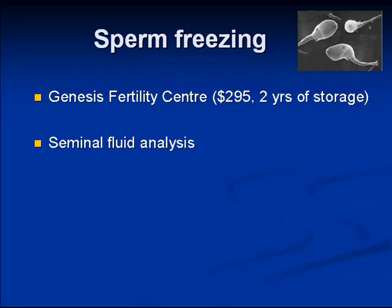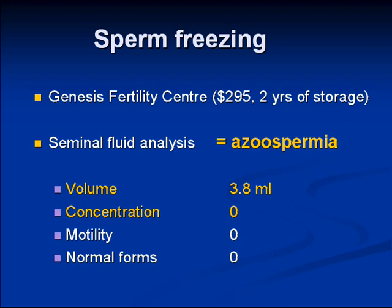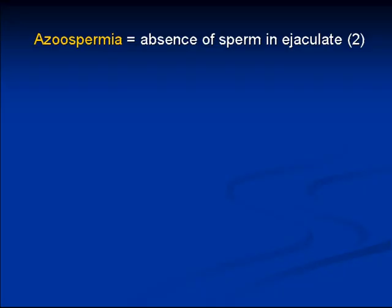He was sent to bank his sperm, as he was going to have an orchiectomy for what appeared to be cancer. On semen analysis, he was found to have normal semen volume but no sperm, and was diagnosed with azoospermia. At this point he was admitted to our ward for urgent radical orchiectomy, and we thought we'd better work him up further for the azoospermia. I was a little stuck because I didn't have a really good approach, so I thought I would review that quickly here.